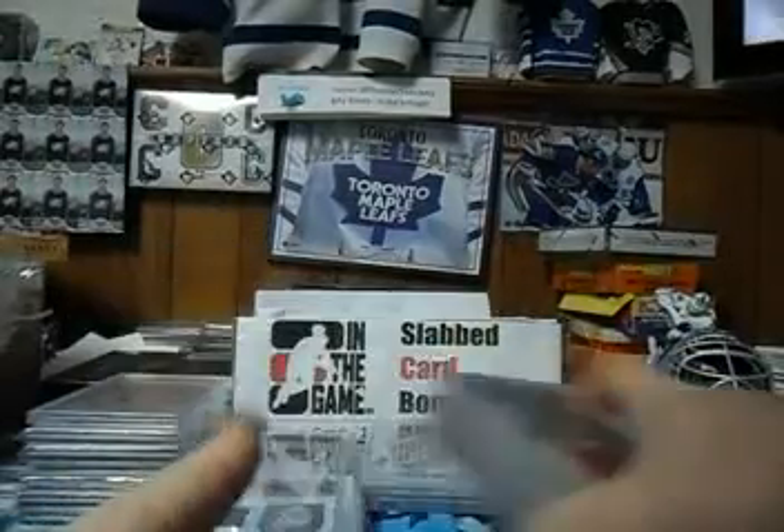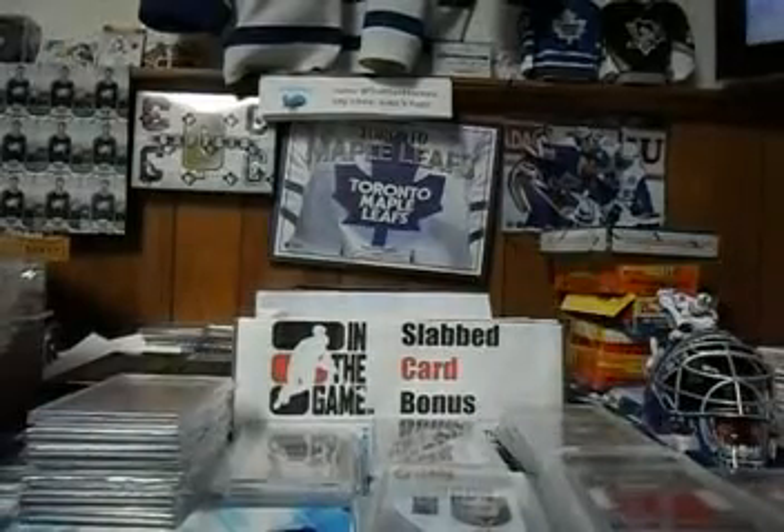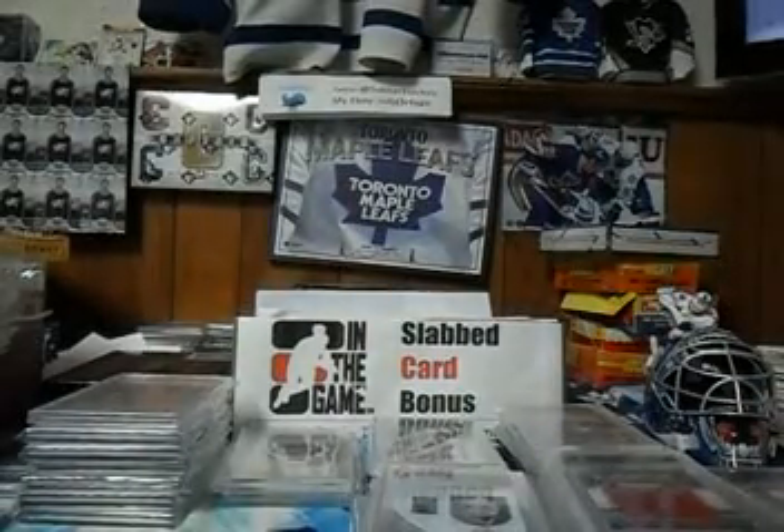So there you have it — there's the 25 cards that will be in the slab card bonus box until next reload. Thank you guys for watching.